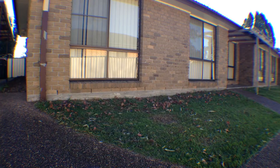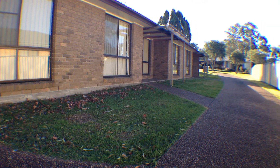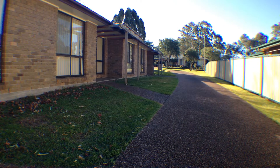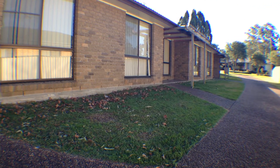That concludes our video walkthrough of 22 Billmark Drive. For more information on this property, please don't hesitate to call our office on 4987 2226.